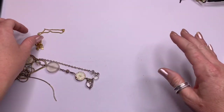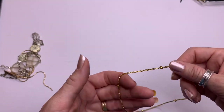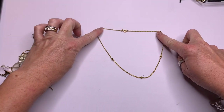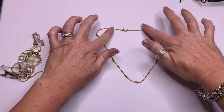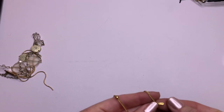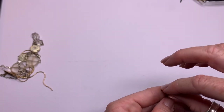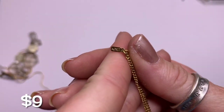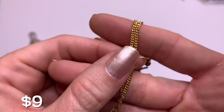I'm putting the single earrings up there until I find a match. We have a dainty little gold chain with little gold ball beads — it looks like Monet. The gold tone is in really good condition.